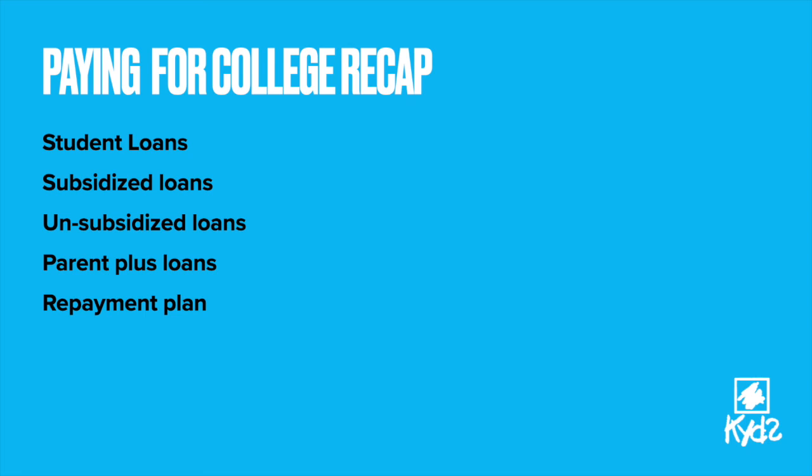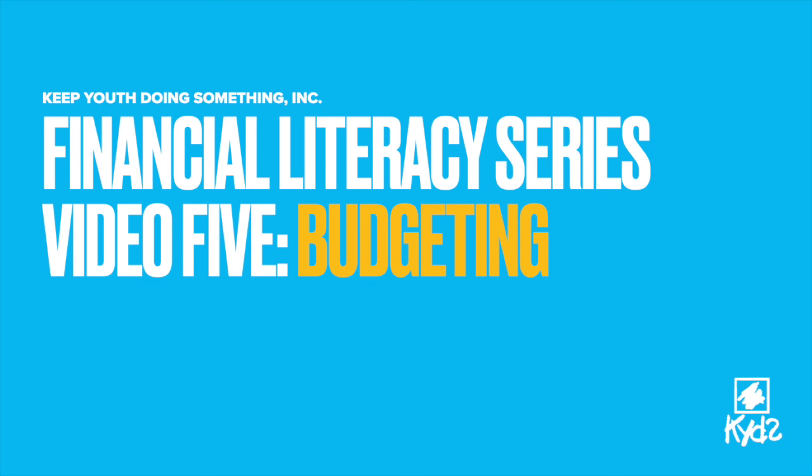So to recap: student loans is borrowed money to pay for school. A subsidized loan is a loan that you don't accrue interest for while you're in school. Unsubsidized loans do accrue interest while you're in school. Parent PLUS loans are loans for parents to help their children pay for school. And don't forget that all student loans need to be paid back. Please like and subscribe to the KYDS page on YouTube and come back and check out our upcoming video in the Financial Literacy Series, Video 5, All About Budgeting.